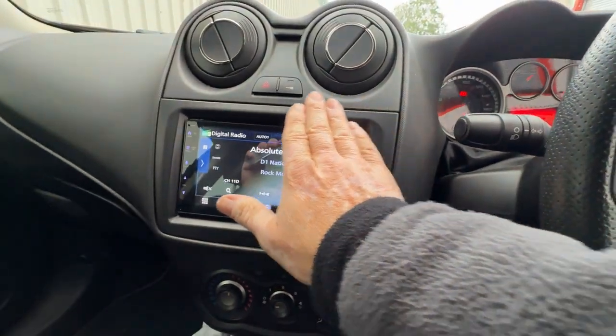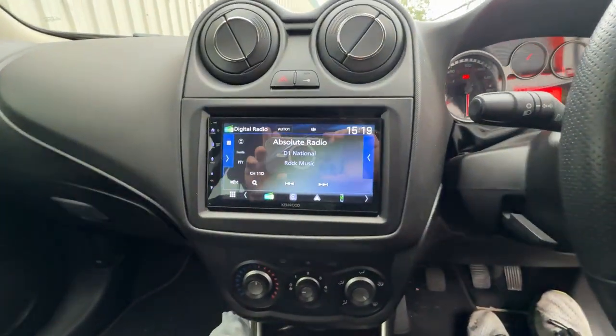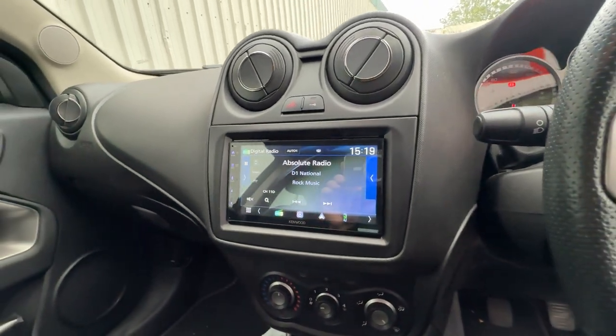You can see it's got all the nice plush fascia in here. This has got Apple CarPlay, Android Auto, DAB, Bluetooth, etc.